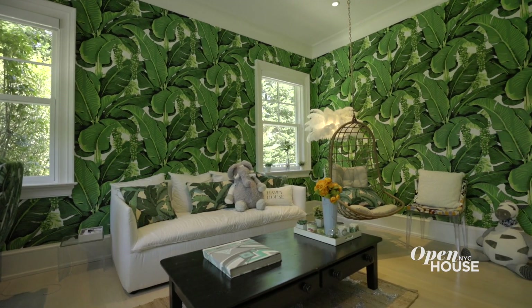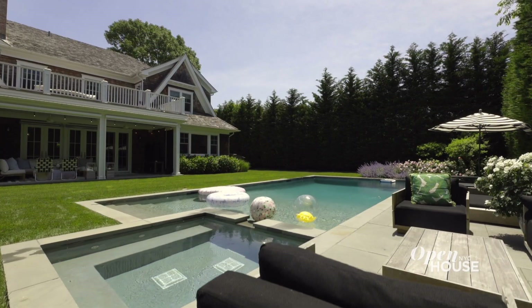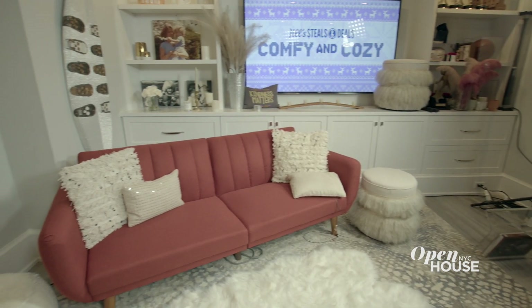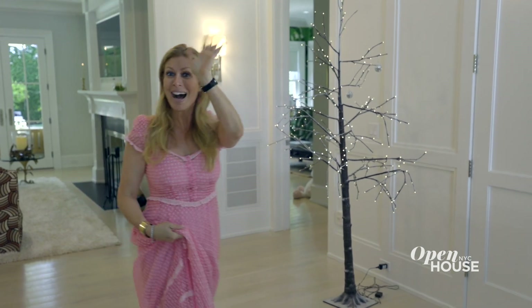Thank you so much for visiting my dream home in the Hamptons. I hope I gave you some ideas of how to bring happiness and positive energy into your home. I hope to see you soon — I have to go prepare for Steals and Deals. So I'll see you on the show. Bye!